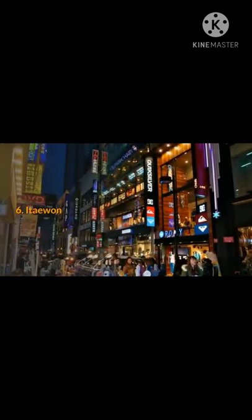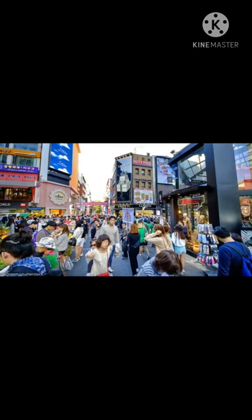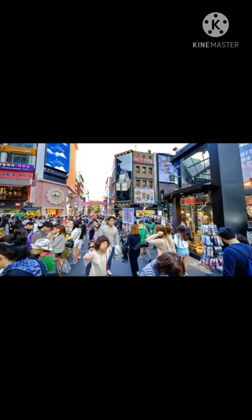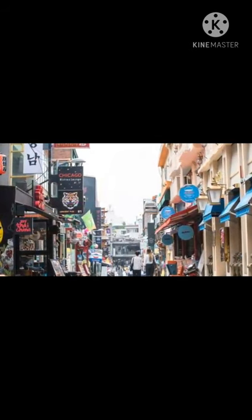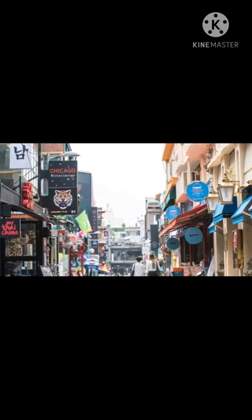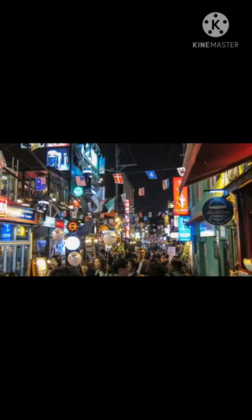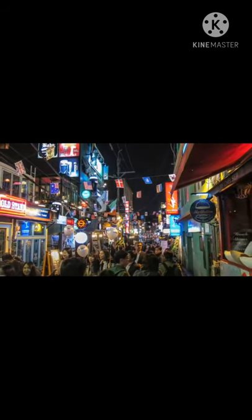6. Itaewon. Itaewon is a bustling neighborhood of Seoul focused on a few pedestrian streets filled with shops, cafes, and other consumer businesses. If you have limited time in the city, it's one of those places that can give you a real feel for Korean retail culture in a short time period. There are food carts, street performers, and some of the side streets are filled with restaurants.